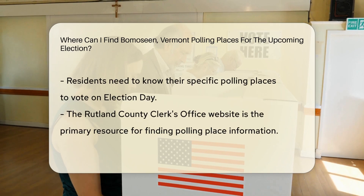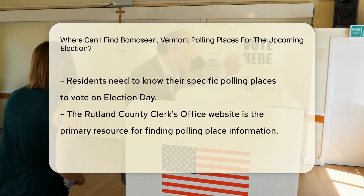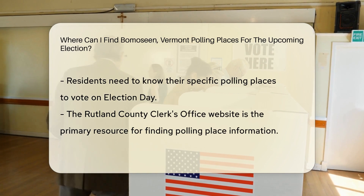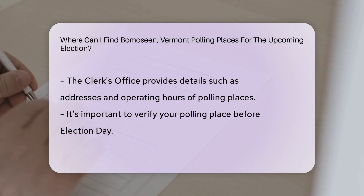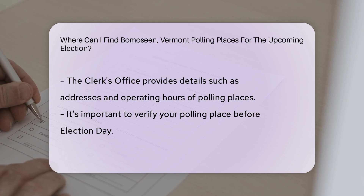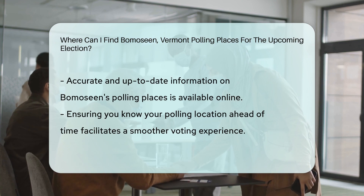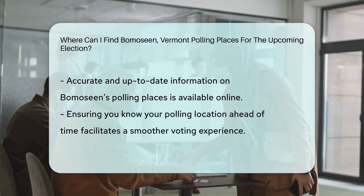To find the specific polling places in Bomocene, Vermont for the upcoming election, you can refer to the official website of the Rutland County Clerk's Office. The Clerk's Office provides detailed information on polling places, including addresses and operating hours. It is essential to verify your polling place before Election Day to ensure a smooth voting experience. By visiting the Rutland County Clerk's Office website, you can access accurate and up-to-date information regarding Bomocene's polling places.